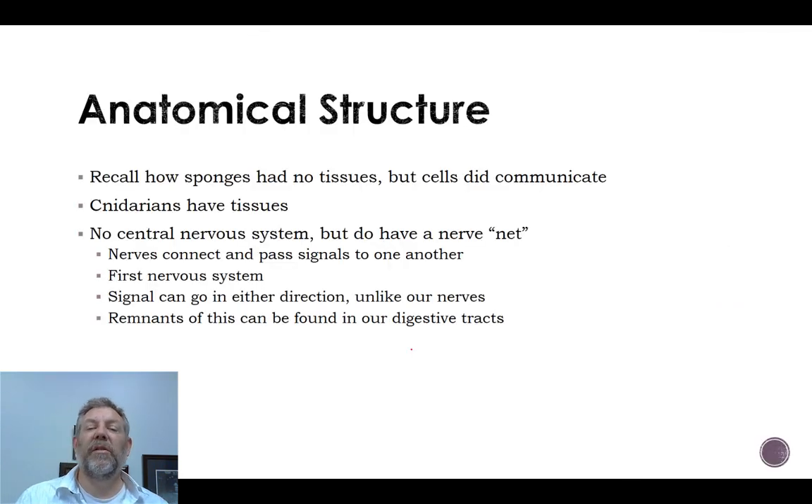Sponges didn't have any tissues, but their cells were able to communicate, showing some coordination. From the cnidarians onward, we do have tissues and specialized cells forming them. The cnidarians don't have a central nervous system, but they do have a nerve net — probably the first organisms to have any kind of nervous tissue. This nerve net has nerves that can pass signals to one another, but there's no centralized nerve system.